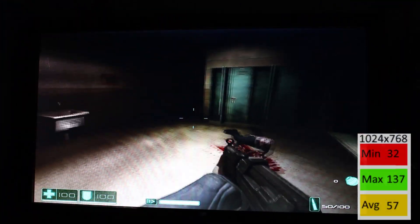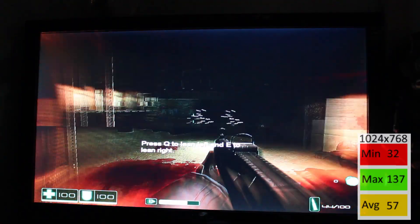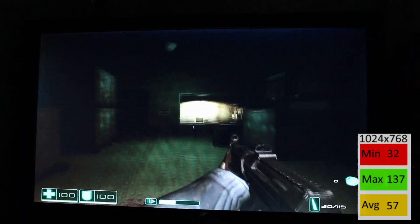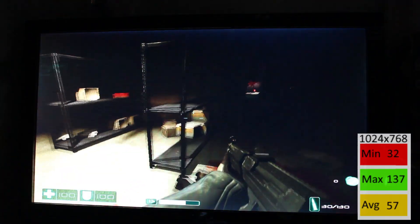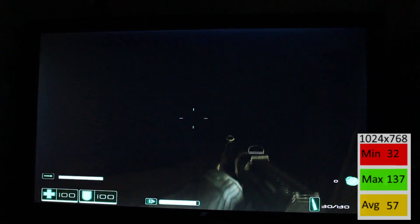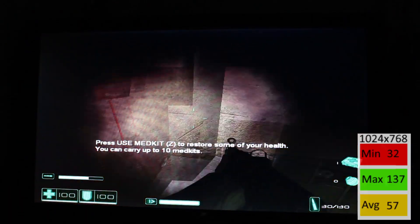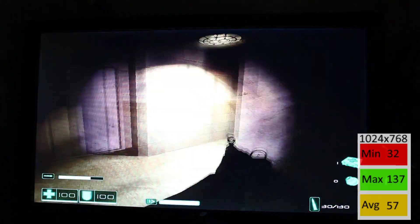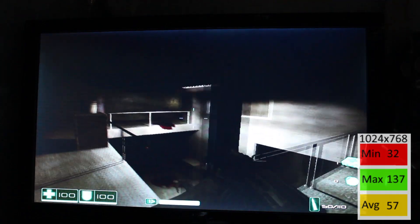To end things off, we go back to 2005 with FEAR — a very intense game, but you can dial it back. We went for a balance of medium graphics at 1024x768. Minimum of 32, max of 137, and an average of 57 shows the frame rate is all over the place. Playing it manually I found it reasonable — the dips to 32 were a little annoying but didn't distract from the combat. Pretty decent considering this game came out two years after the GPU.